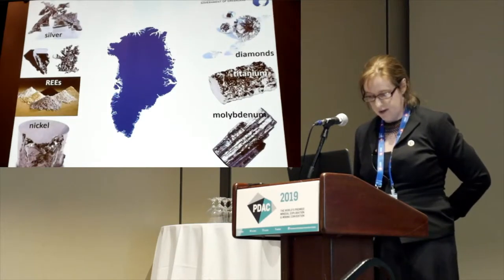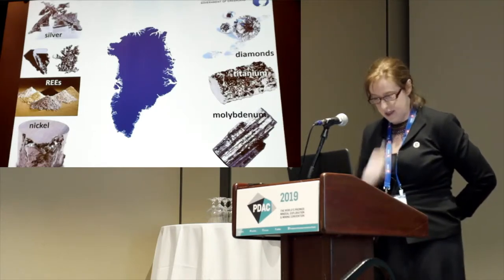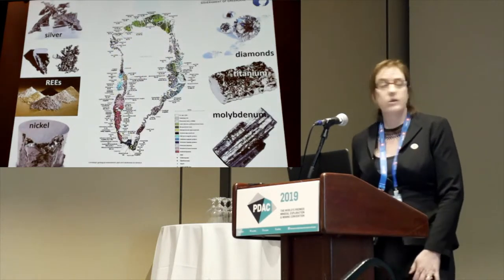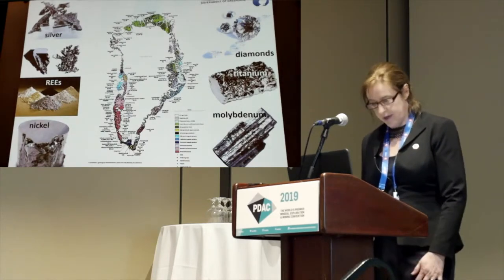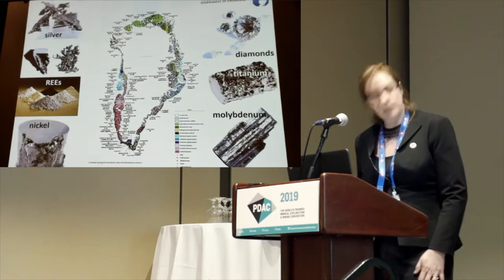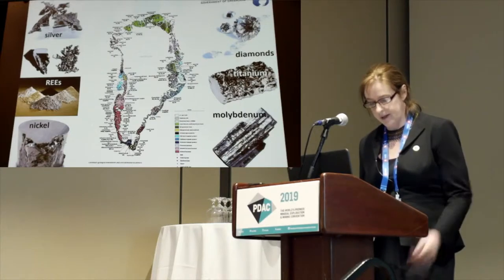There are significant occurrences of all of these commodities in Greenland, as well as others. This is our mineral occurrence map of Greenland, and you can come and have a closer look at our booth 417 if you're interested in more detail. We have geologists there who can talk to you about this. We have around 700 mineral occurrences described in some detail in the mineral occurrence database, which is available online.